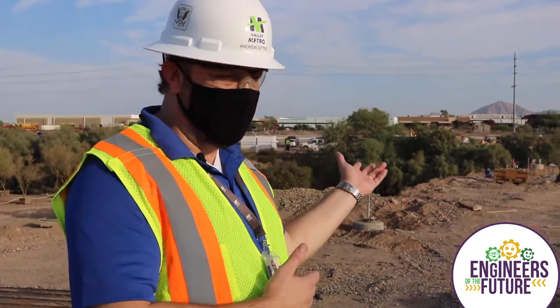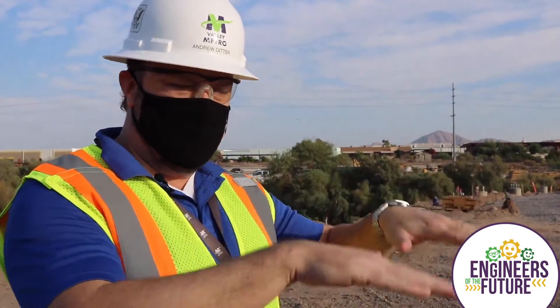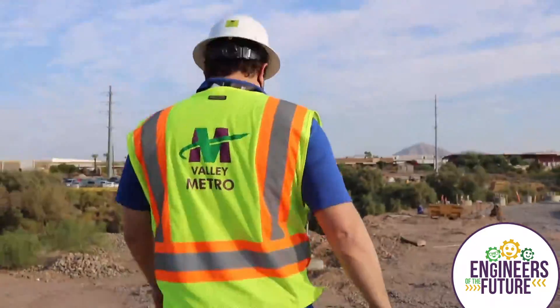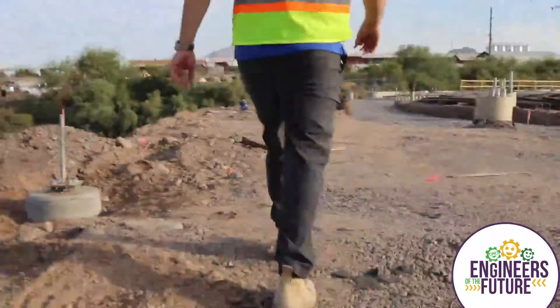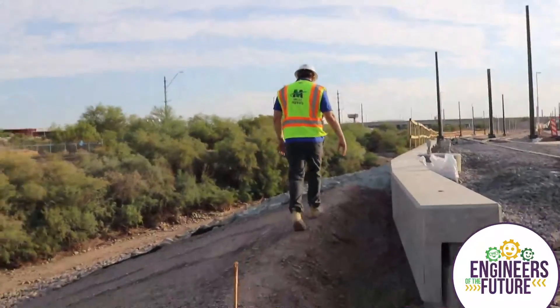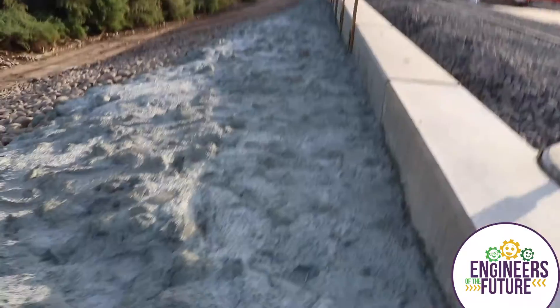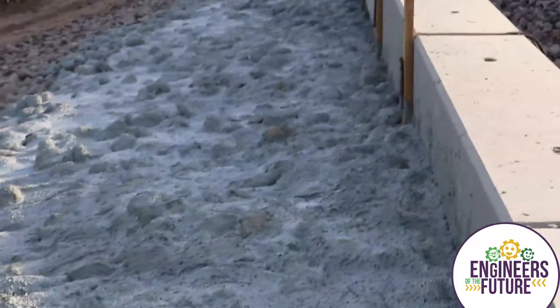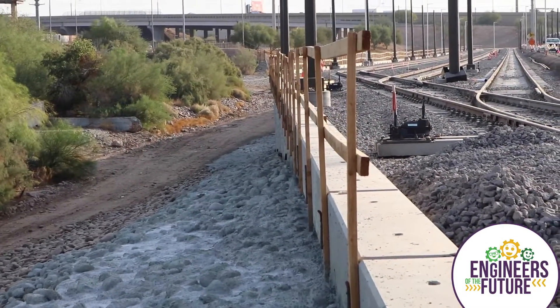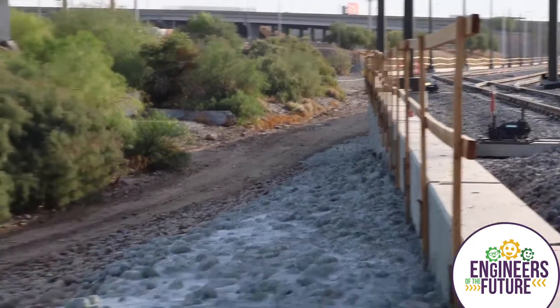Let's first take a look at the mechanically stabilized earth wall that we've produced to expand the yard and bring the grade of the elevation up over here. On the back slope we're using rock and grout to stabilize the slope as well. The mechanically stabilized earth wall, which is brought in sections stitched together, has supporting straps that go back into the embankment. We're still in the process of installing the fence on top for security purposes.